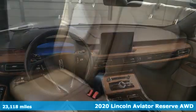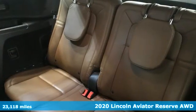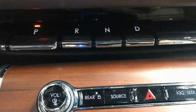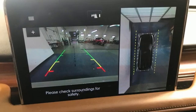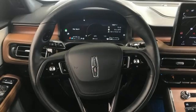It comes nicely equipped with features you'll love. Twin-turbo V6 engine. Four-wheel drive. Integrated navigation system with voice activation. Wi-Fi hotspot. Front heated and ventilated leather bucket seats.